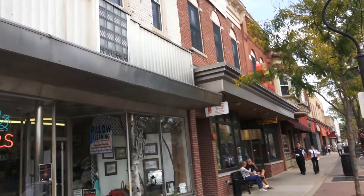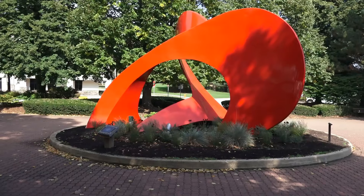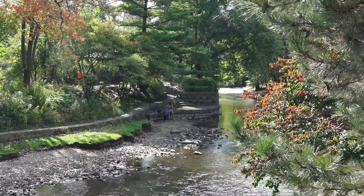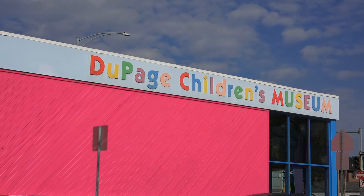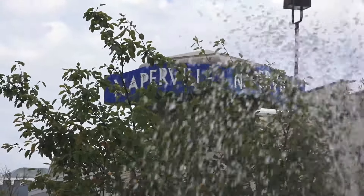The city of Naperville is one of the most desirable and safest cities to live in America according to Niche.com. Naperville has many venues to entertain you and your family including the historic Riverwalk, DuPage County Children's Museum, and the entire downtown venue for shopping and great food.